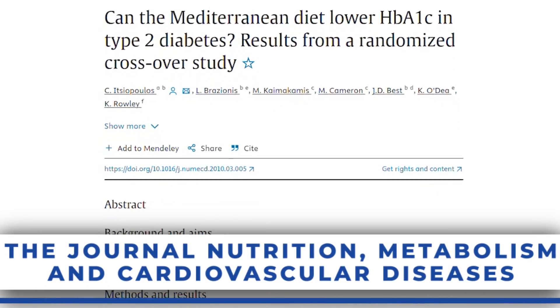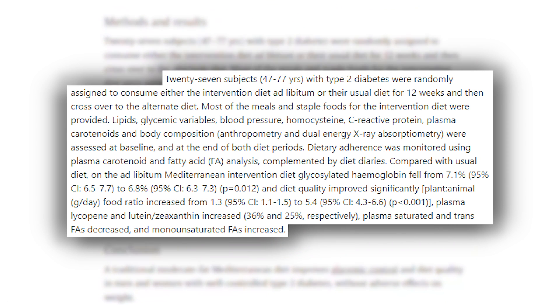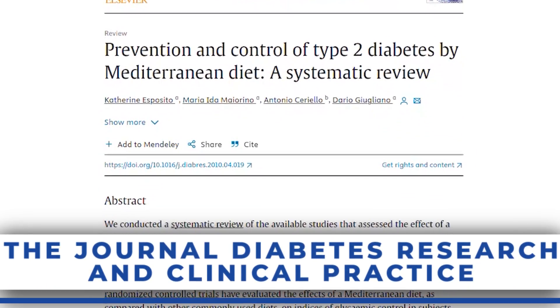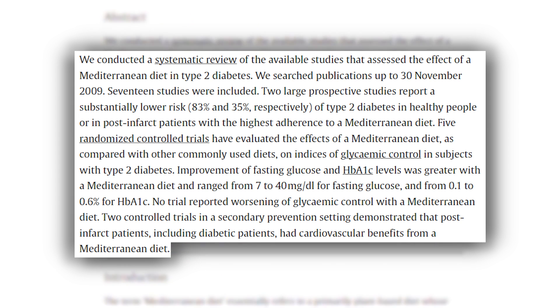Another study published in Nutrition Metabolism and Cardiovascular Disease looked at Mediterranean versus a controlled diet. They found a number of different metabolic markers improved, and for the sake of this video, HbA1c improved. We're going to talk about HbA1c a lot because it's the largest indicator we can look at — fasting or postprandial glucose can be a flash in the pan, but HbA1c looks at the bigger picture over the last few months. A subsequent systematic review looked at 17 different studies on the Mediterranean diet, and one study demonstrated an 85% reduced risk of developing type 2 diabetes.